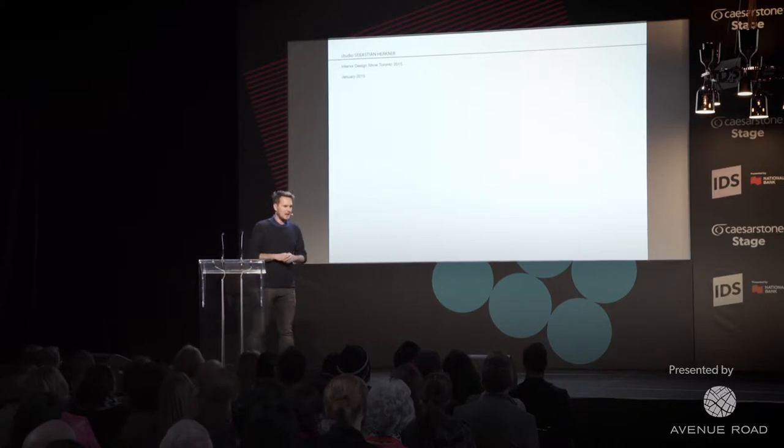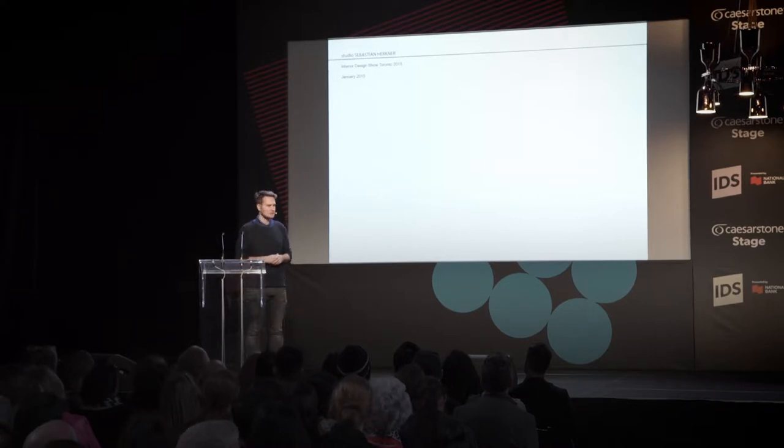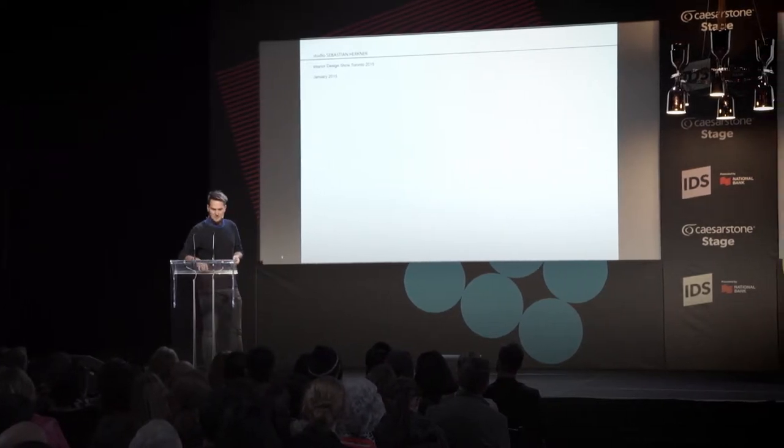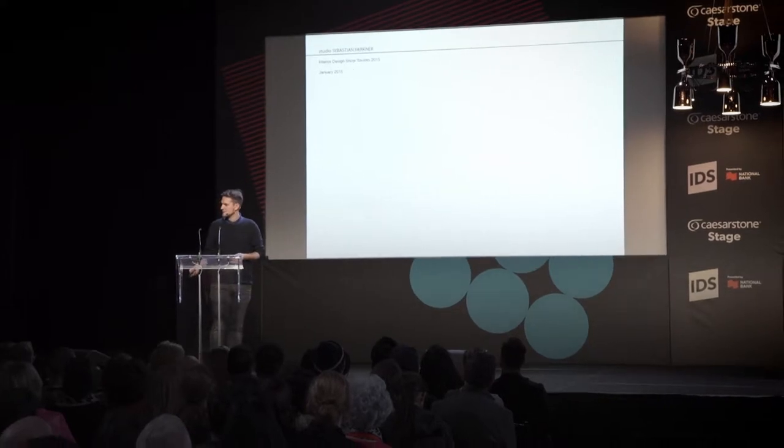I want to show you my latest products, my most popular products, the way how we work, how we get in contact with the companies. I want to talk about my approach, my philosophy, and the materials I prefer.